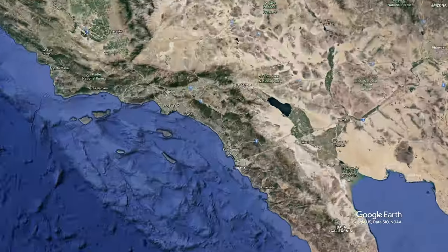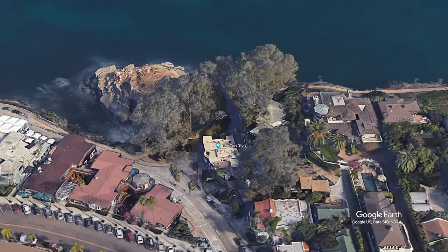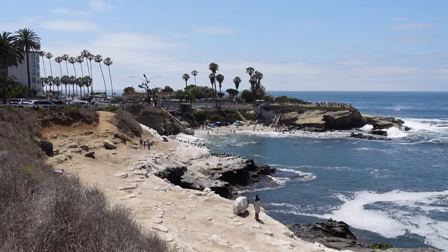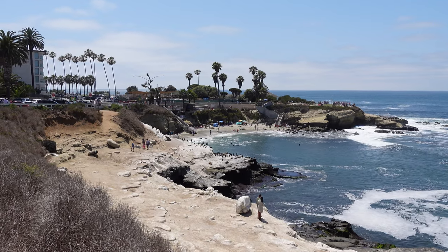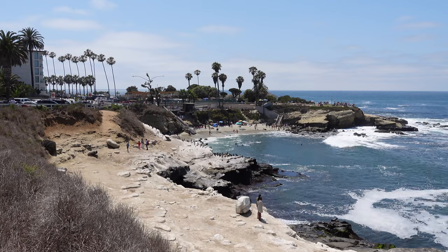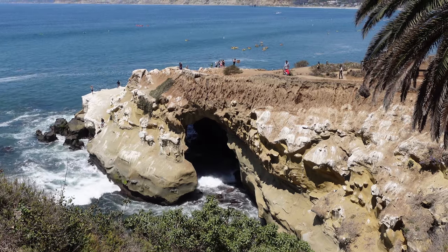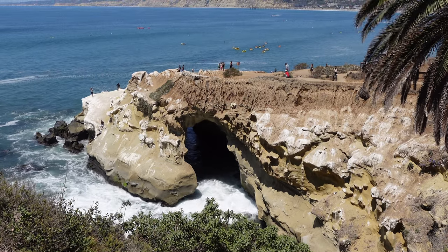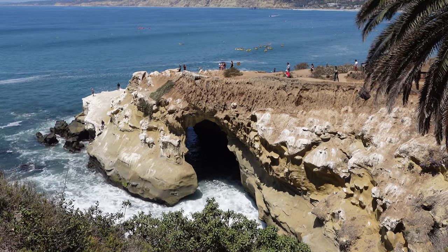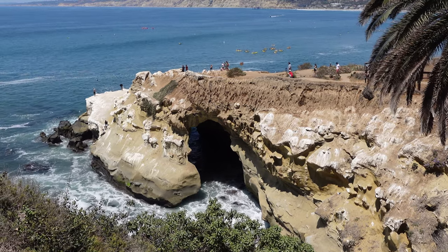In this video we are in La Jolla, California to visit an attraction that's been around since 1903: Sunny Jim's Cave. The La Jolla Cove is a world famous scuba and snorkeling spot known for its abundant sea life. But another thing found in abundance in the area are sea caves, and while there are some you could swim or kayak into, if you want to visit on foot, by far the best and safest option is Sunny Jim's Cave.